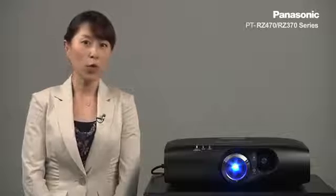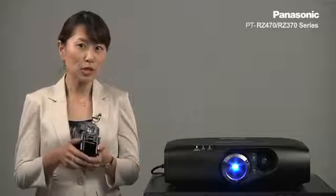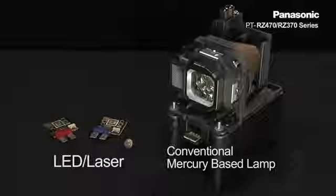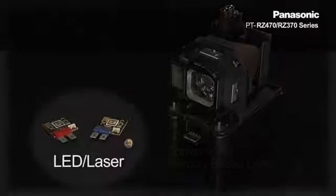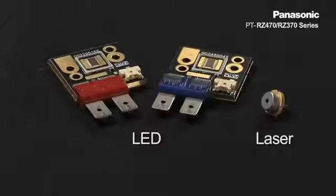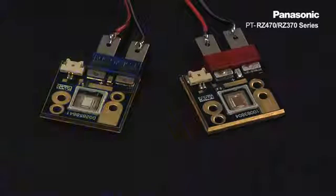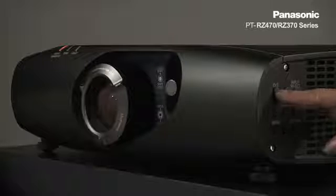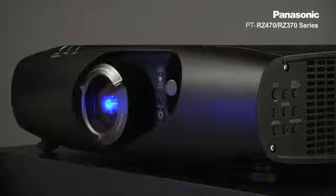Ever have problems or worried about projector lamps? Or don't want to carry ladders to all the classes to change the lamps? Those days are over now. The highly durable light source not only realizes maintenance-free operation, but can also be turned on and off as many times as needed and reaches full brightness right away. So if professors or presenters mistakenly turn off the projector, they don't have to worry because the projector will come right back to life.